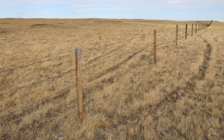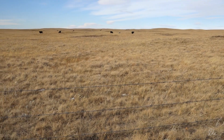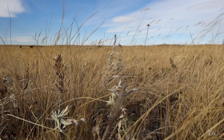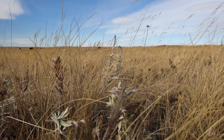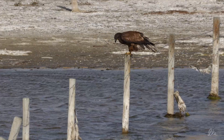This is some of my most favorite country in the entire world. Wide open native grassland almost as far as you can see. Except for a few fence lines and roads, this country looks pretty much like it did — I don't know — 150 years ago, 1500 years ago.